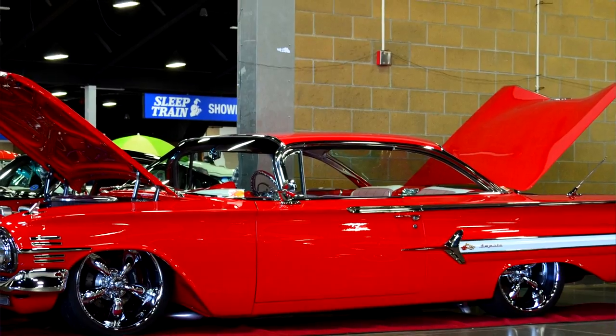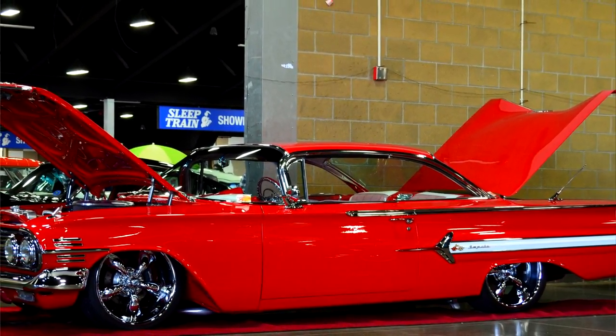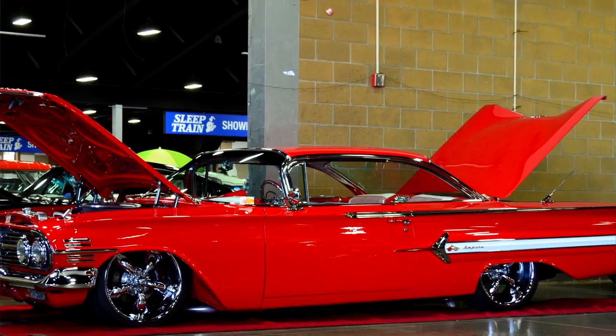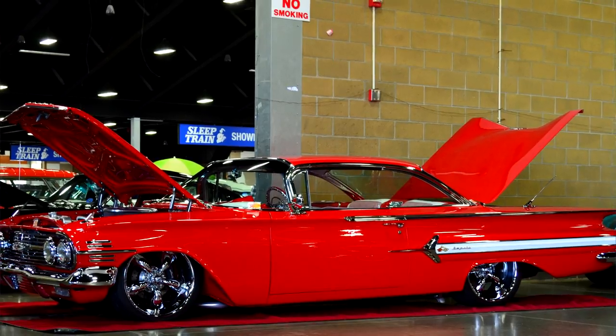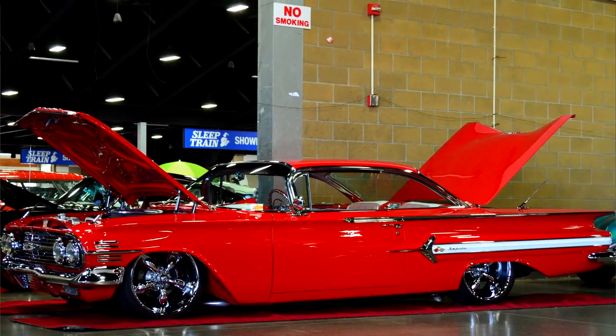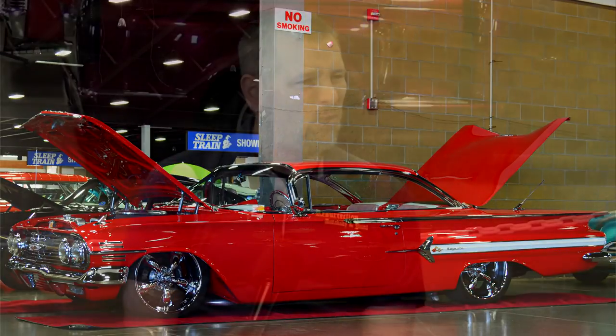Was it a factory red car? No, it was actually more like factory bronze — that was a common color back in those days. And then the interior — was that probably that same tannish kind of color? Tannish with the houndstooth, but with that red, the factory houndstooth in it just really sets the interior out. It still looks stock, but it's clean.